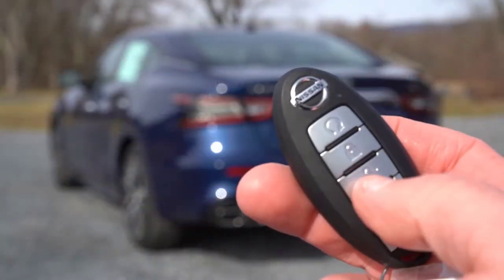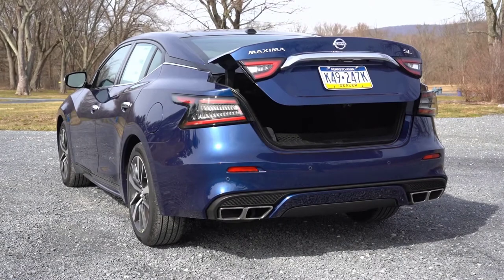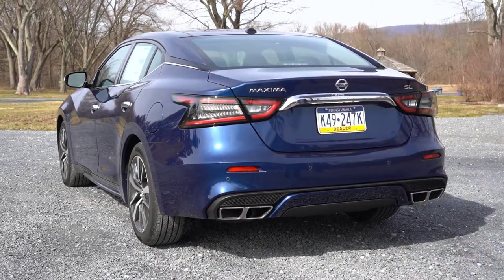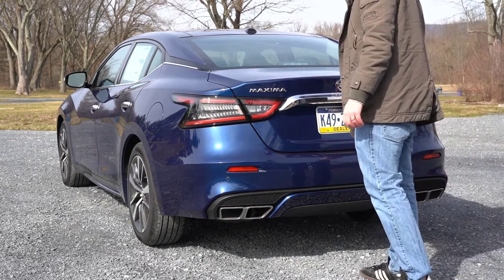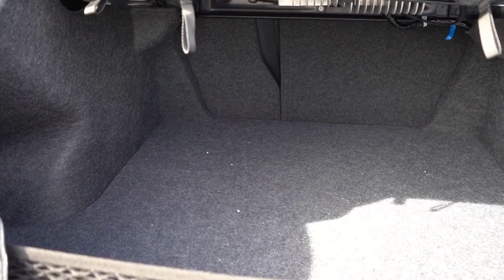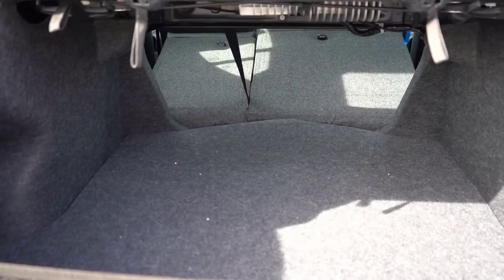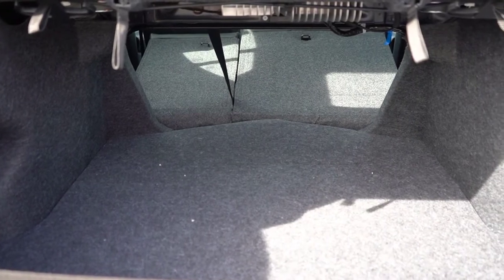Now that we're around back, when it comes to opening the rear trunk there's a button on the key fob — just hold that down. There's also a button by the driver's left knee, and a button on the trunk itself, so you have three ways to open it. Once opened, cargo capacity comes in at 14.3 cubic feet.